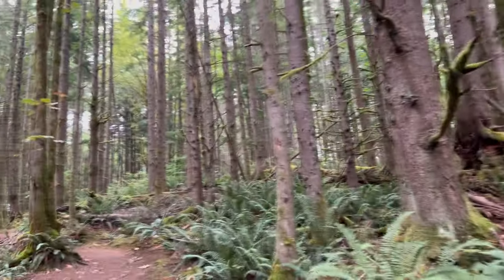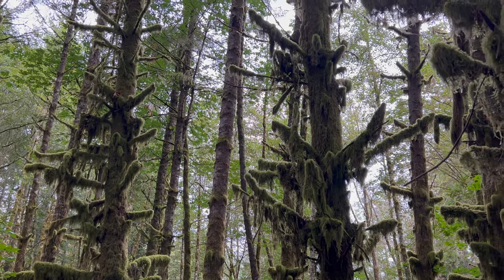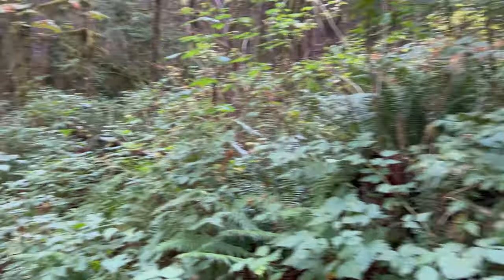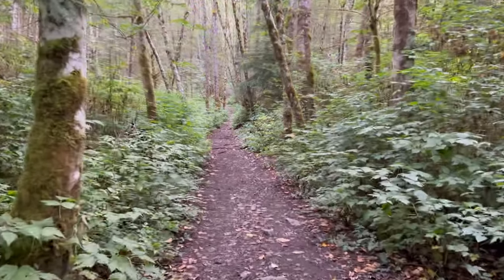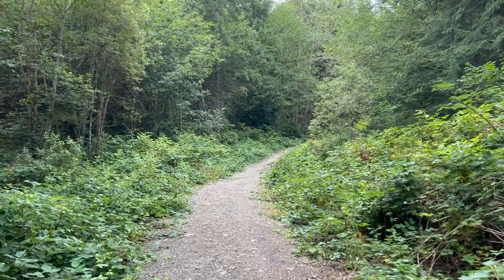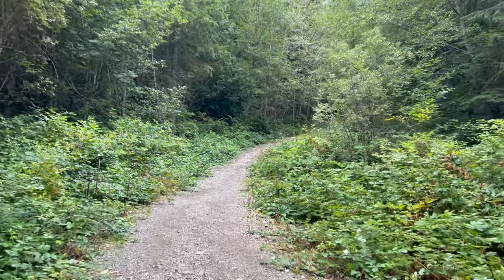The trail starts out in this really mossy, second-growth forest. Some of this trail does go through private property, so just make sure you respect the private property as you go through those portions. After coming out of that mossy forest, you end up where it's clearer. There are more deciduous trees - little aspens, cottonwoods, and a lot of blackberries along the trail.